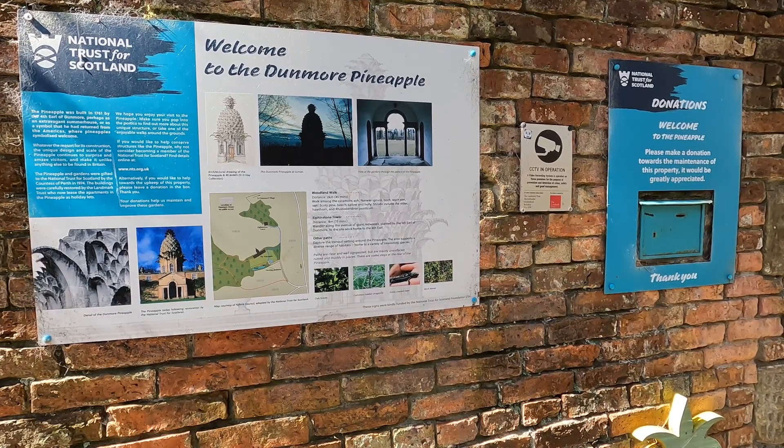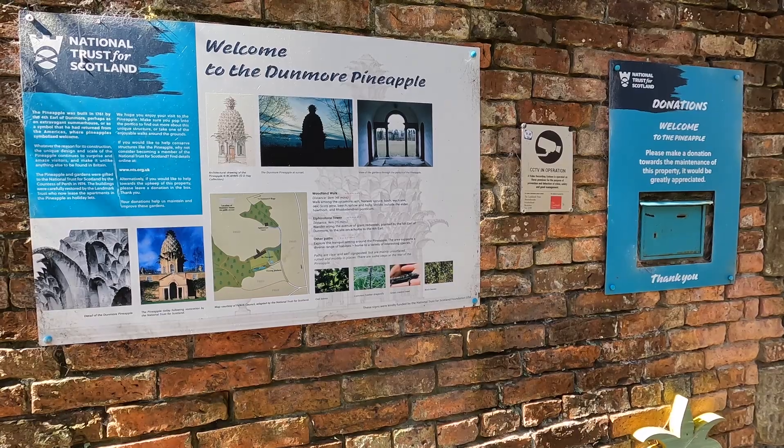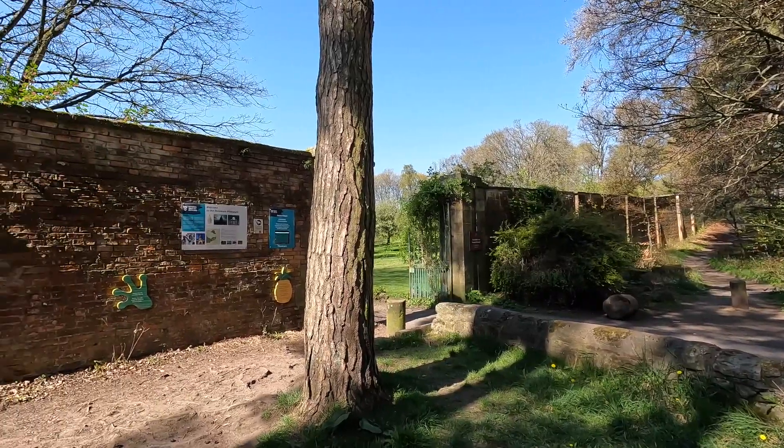Hello and welcome back to the Meandering Mina YouTube channel. Today's video is a wee meandering in Stirlingshire looking at one of the National Trust for Scotland's properties, the Dunmore Pineapple House.